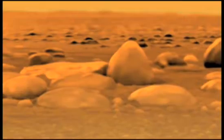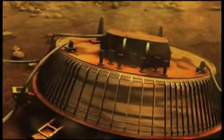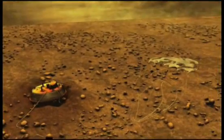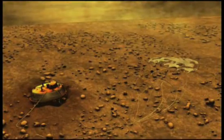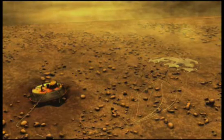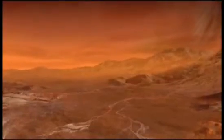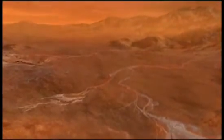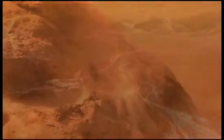Titan's atmosphere is thick and cold, the thermometer hovering just above minus 300 Fahrenheit. Like Earth, the air here is mostly nitrogen gas. And, like Earth in our very early years, Titan's muddy, wet terrain is a stew of organic compounds.